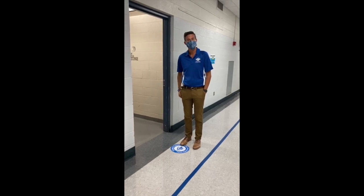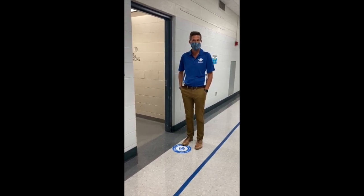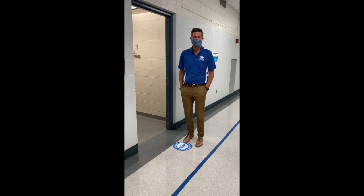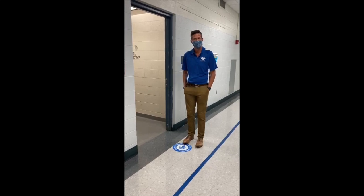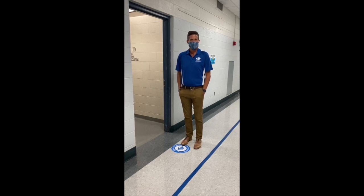With the schedule this year at the junior high, you are not going to have passing time like you have in the past, when you were able to stop at your locker and use the restroom between classes. This year, when you're in your classroom, you will let your teacher know that you need to use the restroom and they'll give you permission to go at a time that's appropriate.